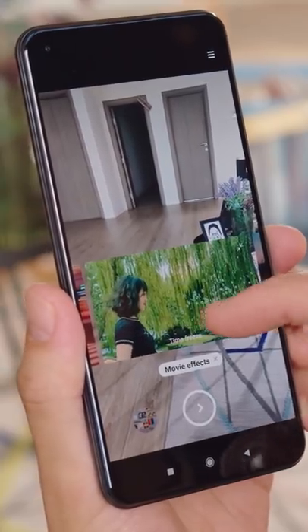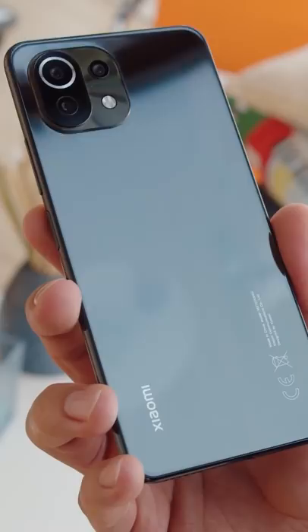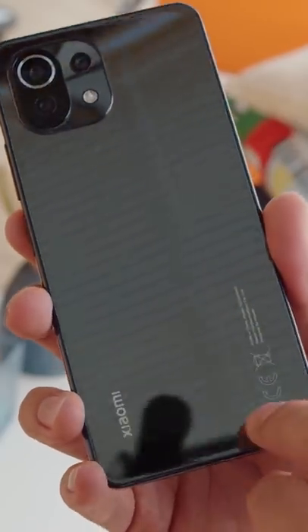We definitely recommend the Mi 11 Lite if you're after a midranger on a strict budget. To learn more, check out our full review on our YouTube channel below.